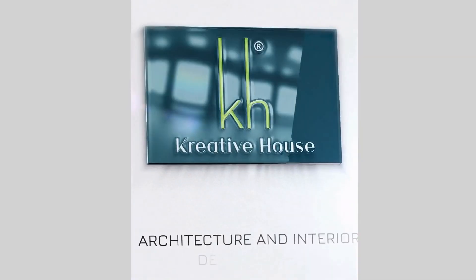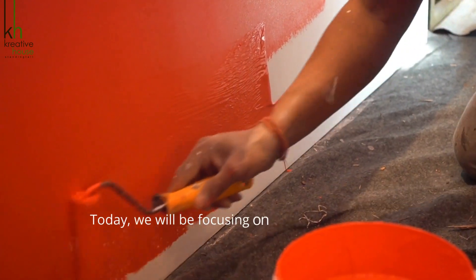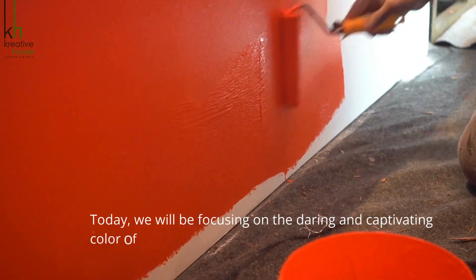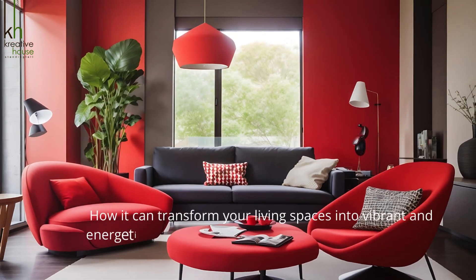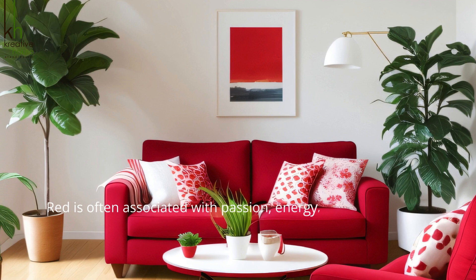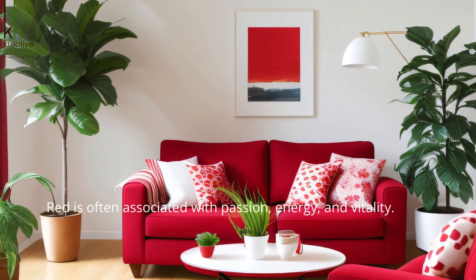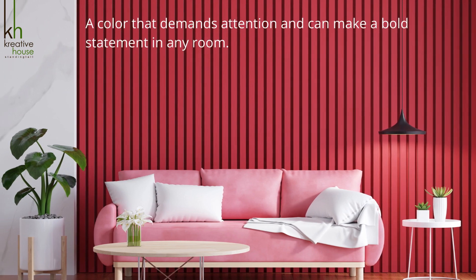Welcome back to our channel where we explore the power of color in interior design. Today we will be focusing on the daring and captivating color of red and how it can transform your living spaces into vibrant and energetic environments. Red is often associated with passion, energy and vitality. It is a color that demands attention and can make a bold statement in any room.